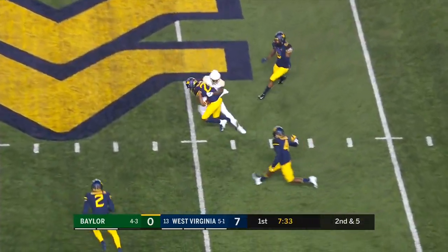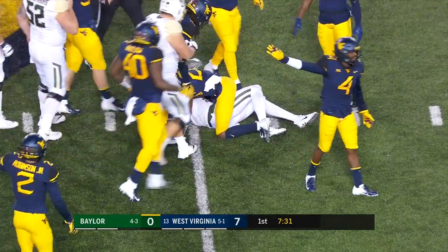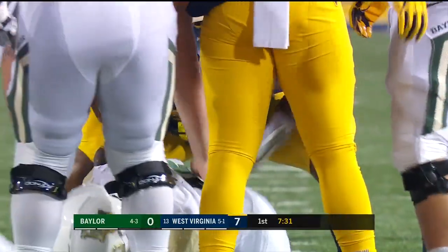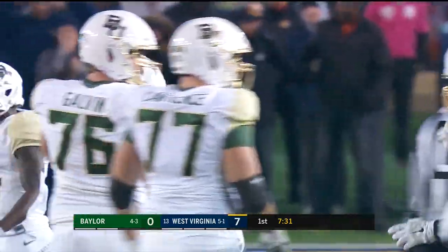The pass — deflected, intercepted. Picked up by Keith Washington, off the hands of Denzel Mims, and Washington capitalized.